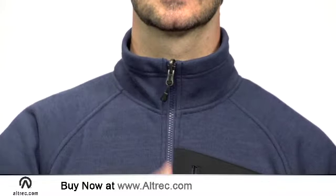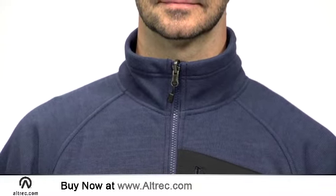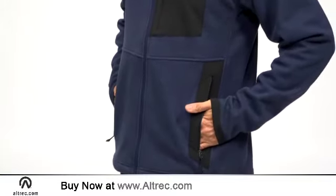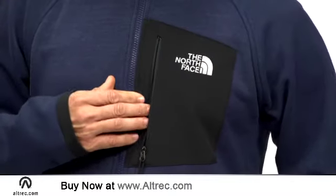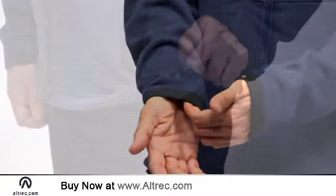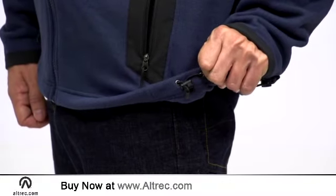The full zip front rises into a cozy collar that is tall enough to keep out all the cold and low enough for a great casual look. The Lobo includes two zippered hand warmer pockets and one left chest pocket. Additional details include zipper pull tabs, finished cuffs, and a hem cinch cord to help seal out the cold.